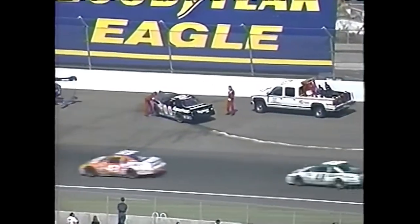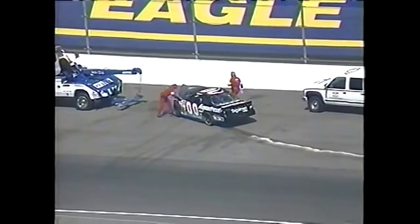Fortunately he's able to walk away, so we work caution flag number 2 while the safety crews go to work on his Aquafresh Pontiac.